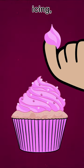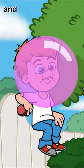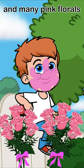Cakes, chalk, icing, coral, flamingos, and bubblegum, and many pink florals. Pink is spelled P-I-N-K.